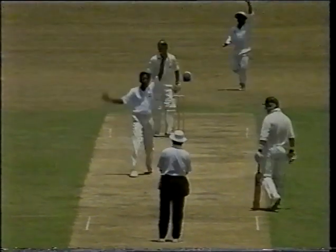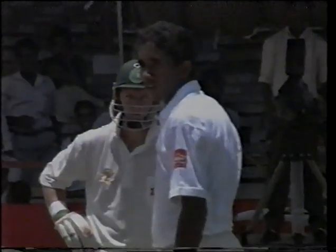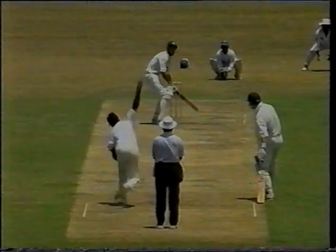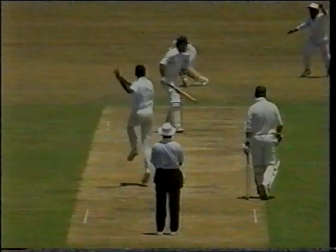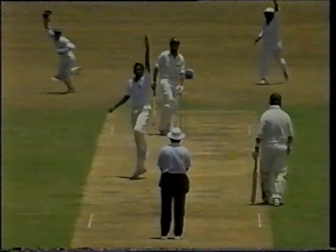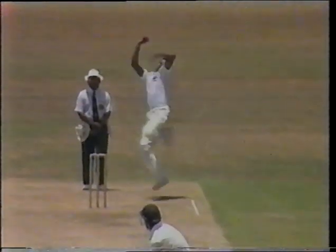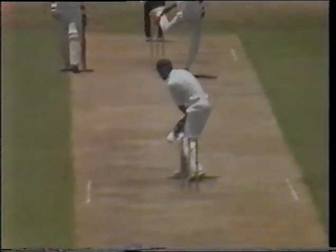A beautiful delivery and a very confident appeal, but the umpire is not interested. That one went right through the South African captain. Coming back on Kepler Wessels and just missed the inside edge. Very awkward delivery — it hit the flap of his front pad. But very well bowled, comprehensively beaten.